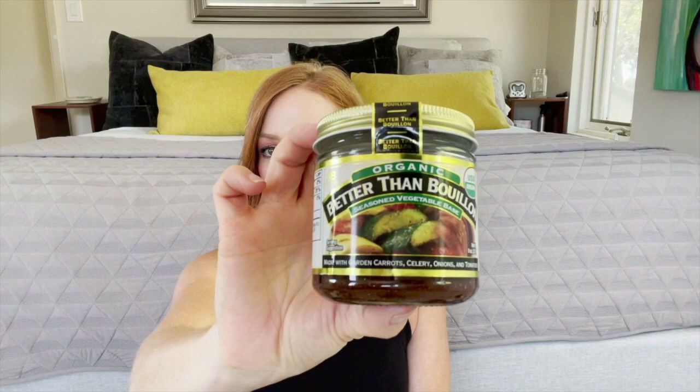I love the Better Than Bouillon broth bases. This is the No Chicken base — it is so flavorful and delicious. I'm also bringing the seasoned vegetable base. They're both organic and my husband can just heat that up, put it in the Hydroflask, and I can sip on it as needed. I'll be so grateful to have my own yummy broth to drink.